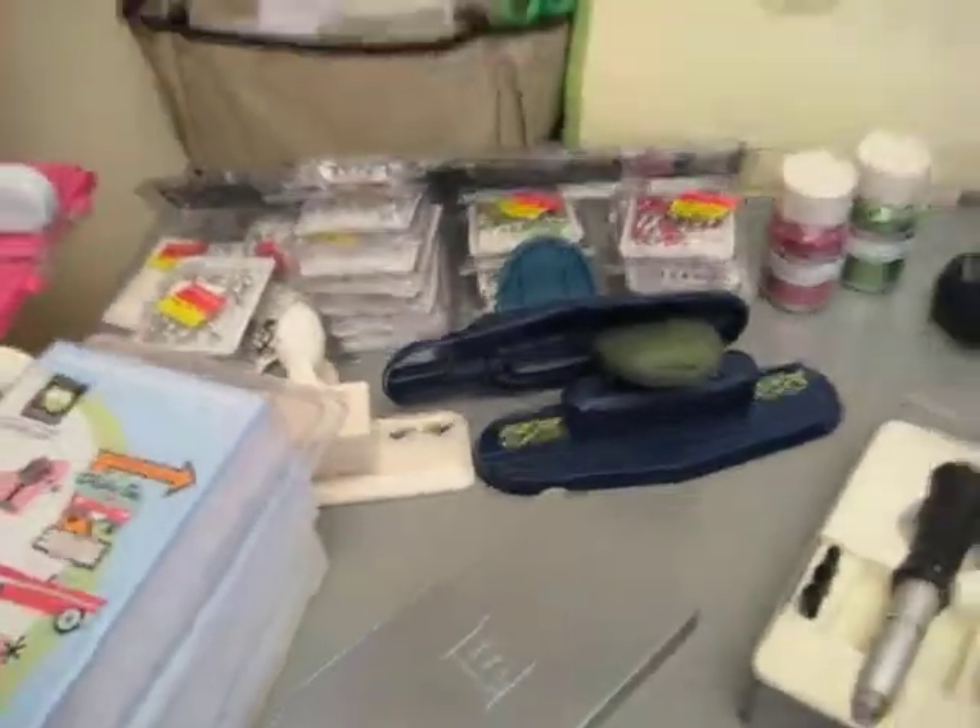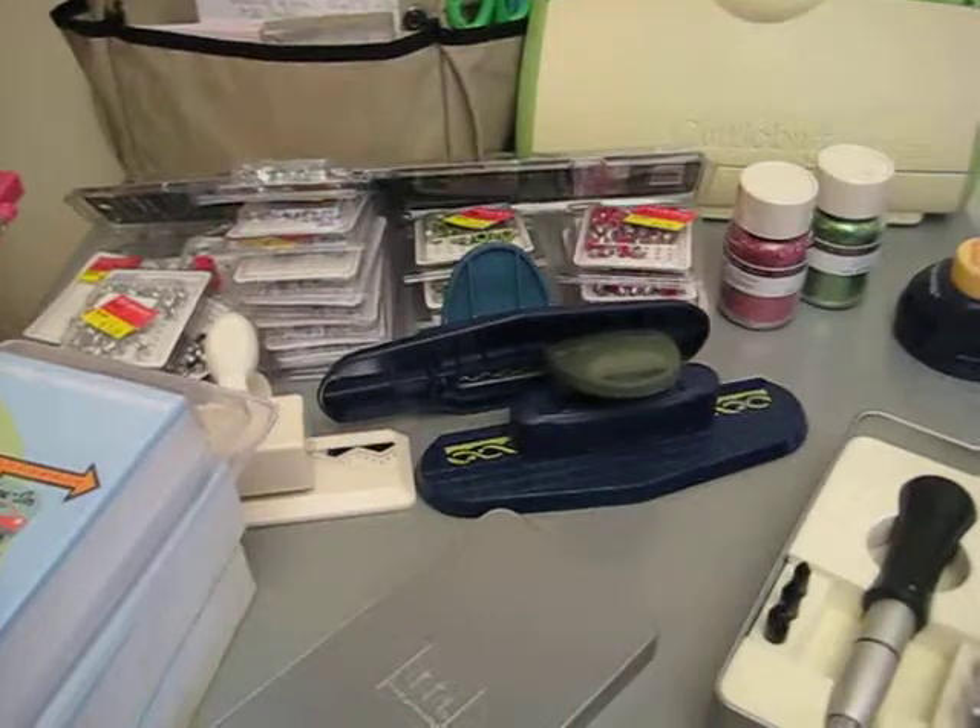That's about it for the haul video. You can actually see that I'm on a new table - not the same table I had before - so I'm very excited for that. Alright, time to start crafting, bye!